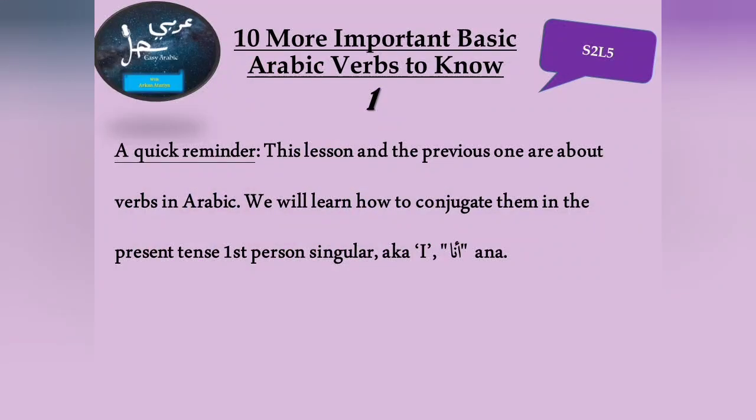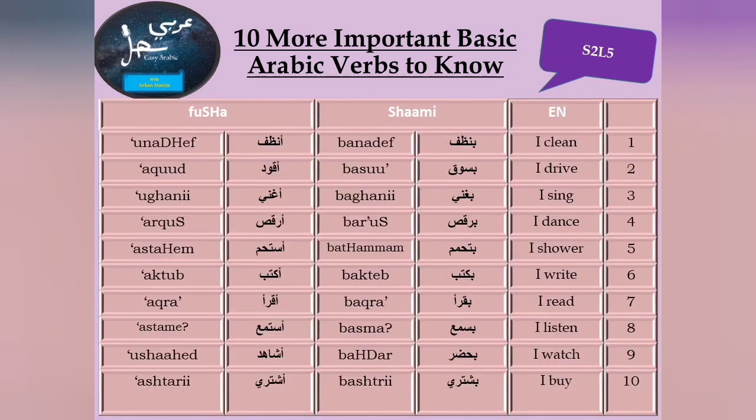Before we start, let me remind you that this lesson and the previous lesson are about verbs in Arabic. When it comes to verbs and conjugations, there are plenty in Arabic. But what we're focusing on in these two lessons is the conjugation in the present tense, first person singular — I, Ana. In this order: English, Shami, Fusha.